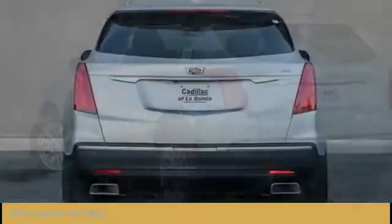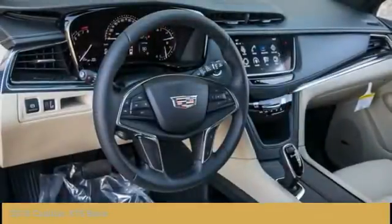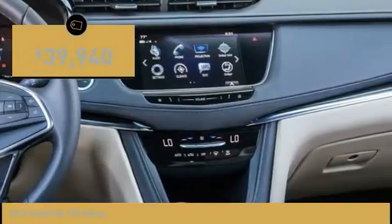Visually striking and intelligently designed, this crossover outsmarts any task with progressive technology and an accommodating interior, and is priced below $40,000.